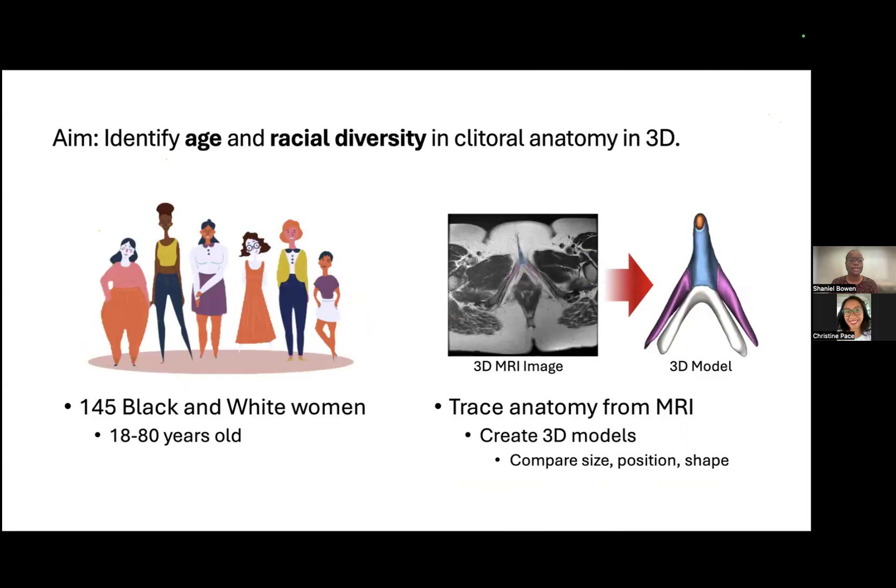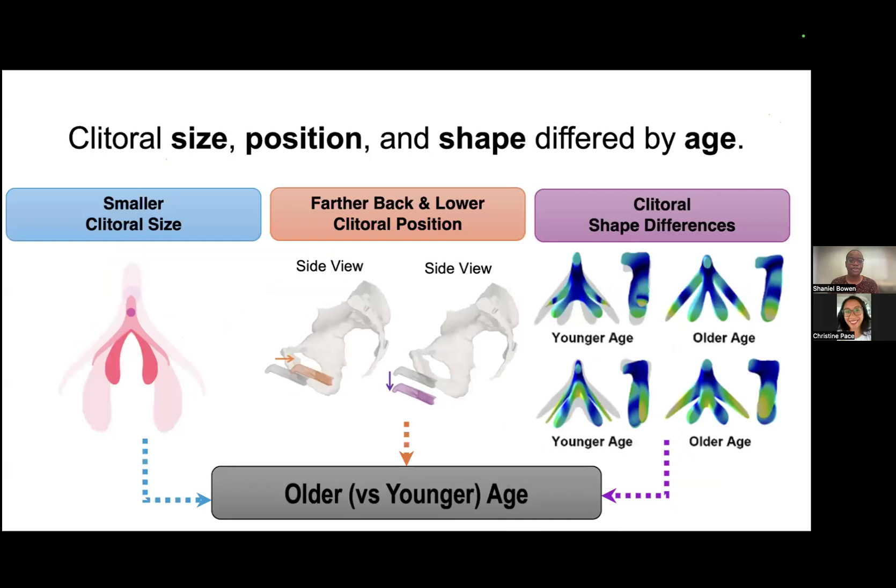Thus, my study aimed to identify age and racial diversity in clitoral anatomy in 3D. This study involved 145 Black and White women aged 18 to 80 years old that underwent pelvic MRI. By tracing the clitoral anatomy from these MRI images, I was able to create 3D models of the clitoris, which were then used to compare size, position, and shape of the clitoris between different groups.